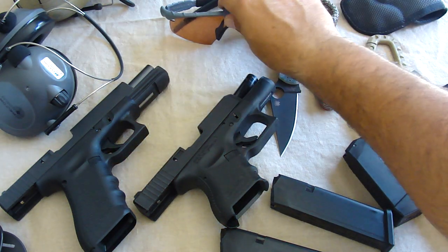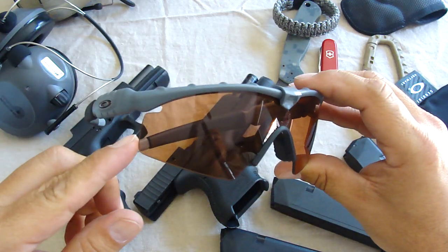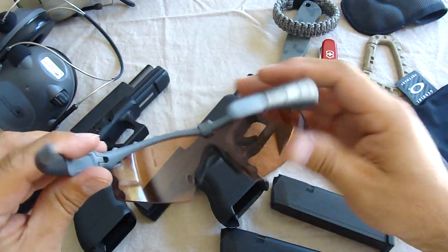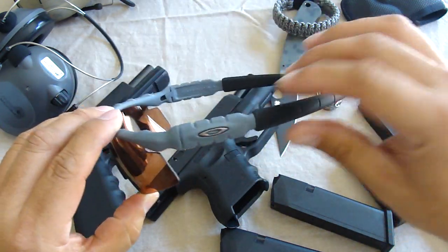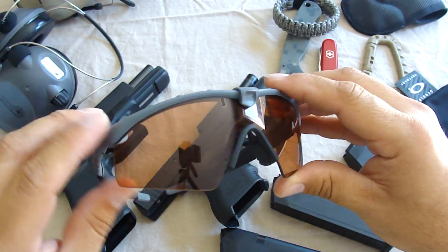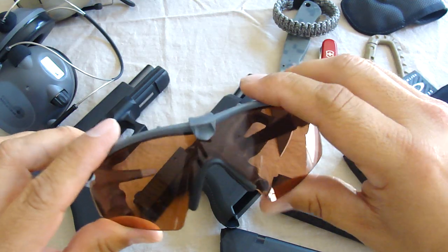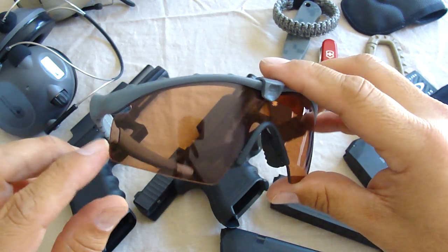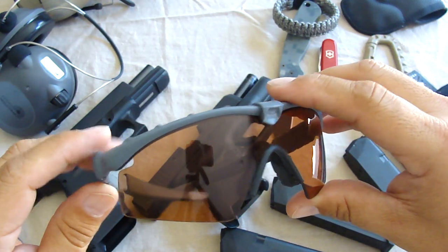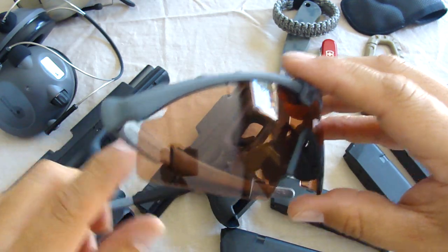First of all, I've been wearing these Oak glasses for a long time. I just got this new amber colored lens with the gray frame — basically the exact same thing as I had before. The old ones were the black with the dark smoke lens, which are great, but I much prefer this new lens. It lets you go indoors and I don't have to take the glasses off. It's more of a yellowish lens and I really prefer it for daytime shooting.